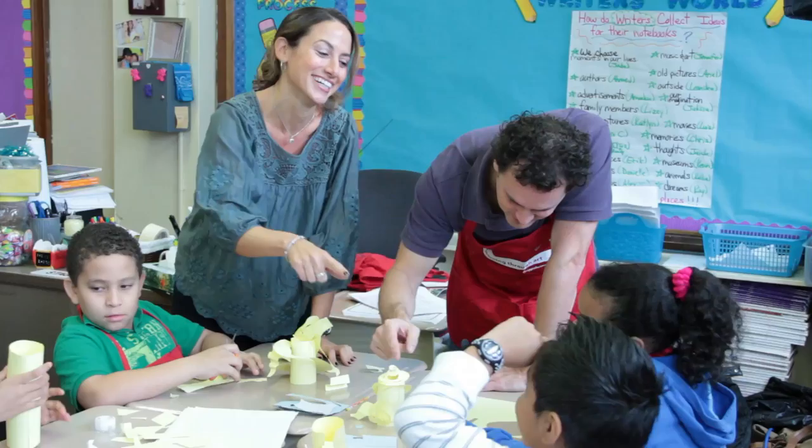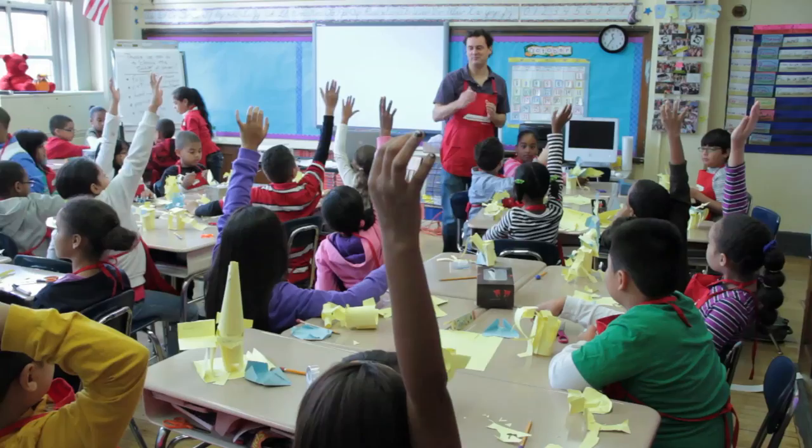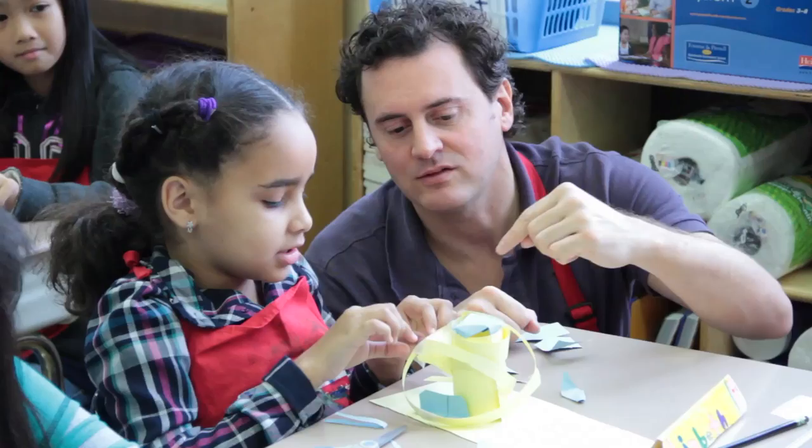We're working very closely, thinking about ways that we can connect the art program to the things that they want to accomplish in the classroom during the year — not only for curriculum content, but also for how they want to see their students grow and think in different ways.